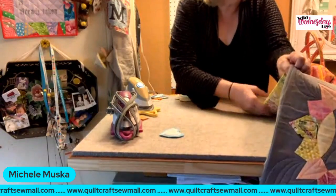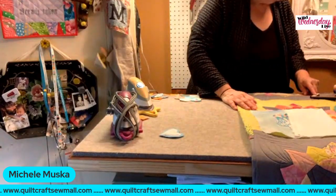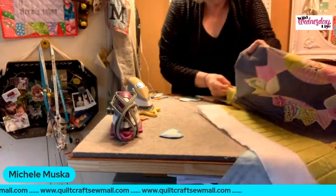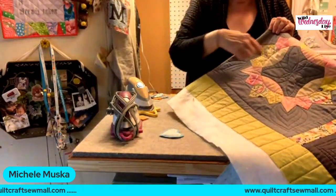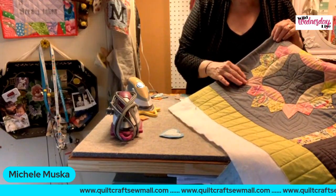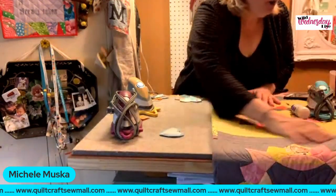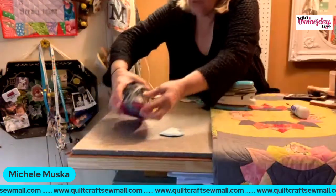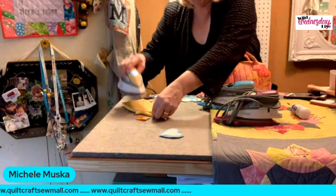I also use it on big projects because I've fallen in love with it. I love English paper piecing with Liberty of London fabric. A nice crisp edge when you pull the papers out is always helpful. I also like to use Roxanne's Glue Baste It — I baste some hexagons already here — it's heat activated, so I just run the iron along, and because the iron is so small I can actually see what I'm doing.